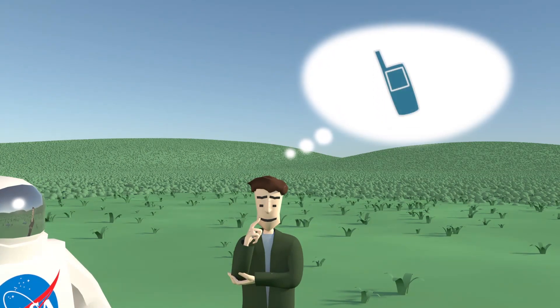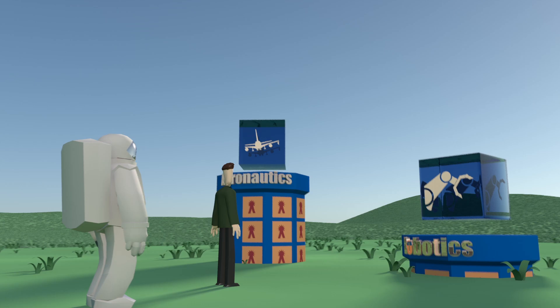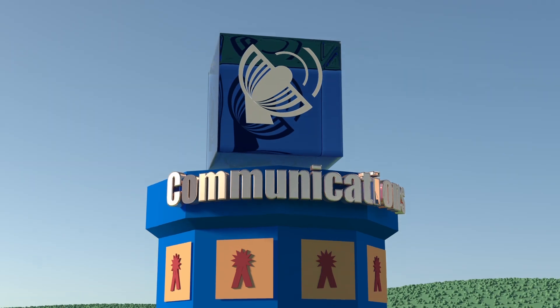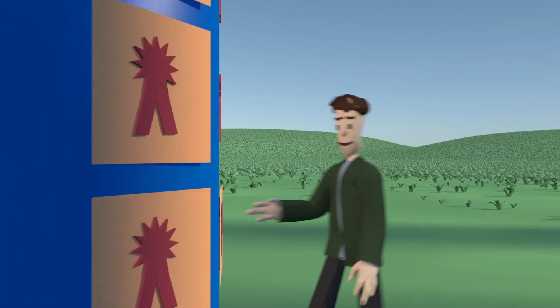Using NASA technologies, you can create new or improved commercial products or even launch a company. Our current portfolio includes more than 1,000 patents and features the latest advances in aeronautics, robotics, communications, sensors, manufacturing, and the list goes on. After you find a technology,